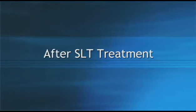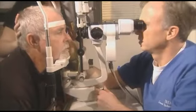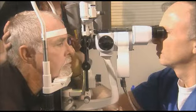You may experience blurred vision for a few hours after the procedure. The doctor will measure your eye pressure shortly afterwards, and you'll need to schedule a follow-up appointment so that your doctor can assess the effectiveness of the treatment.